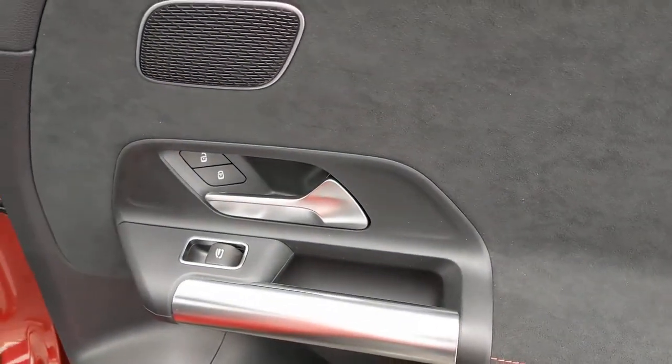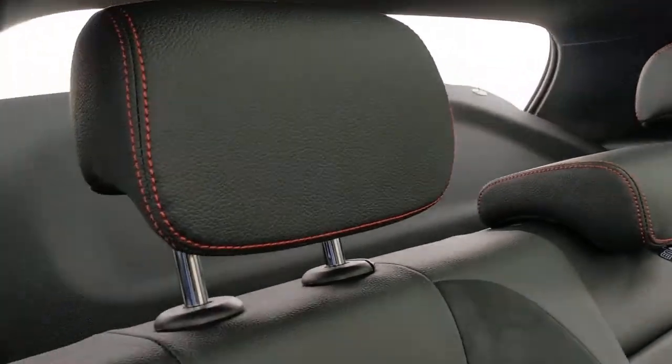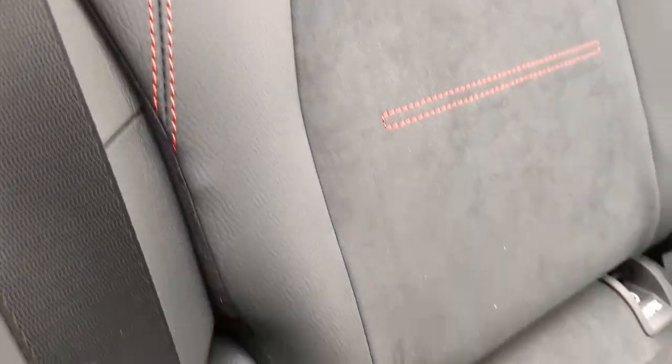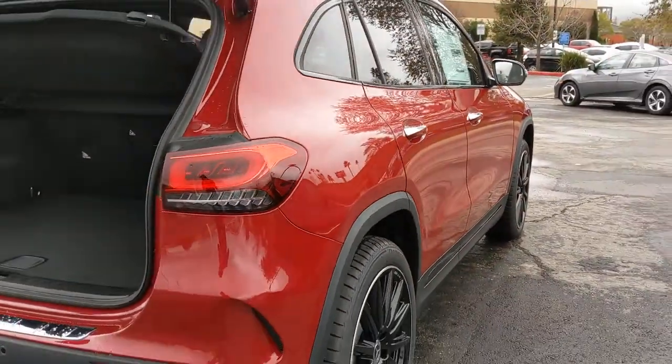Bold feelings of elegance and capability flow through every drive in this well-equipped GLA 250. Treat yourself to a road test today — our staff will toss you the keys and give you an outstanding customer experience.